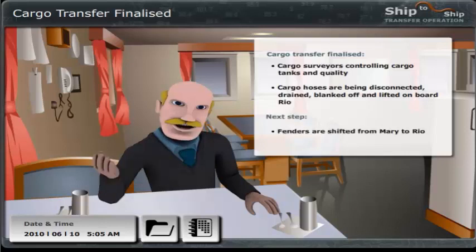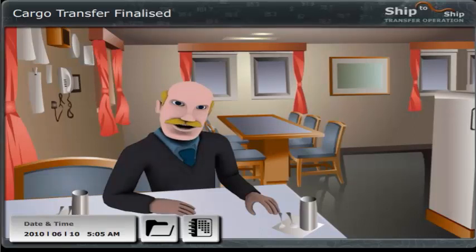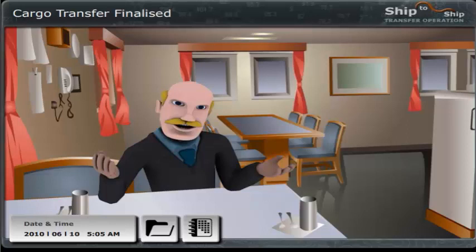As soon as the crew is available, the fenders should be shifted from the Mary to the Rio. We will go to the deck and assist the crew, demonstrating how this should be done. This will be a good opportunity for you to pick up valuable knowledge. But first, we have a meeting with the Master and the Chief Officer of the Mary at 6 o'clock to check that everything is ready for unmooring, and then we can fill in and get a confirmation of STS checklist number 5 just before we commence with the operation at 6.30.